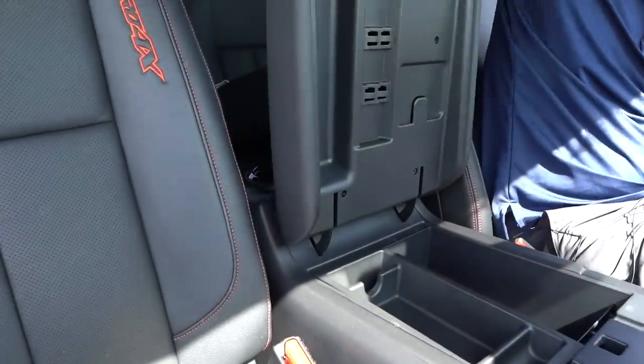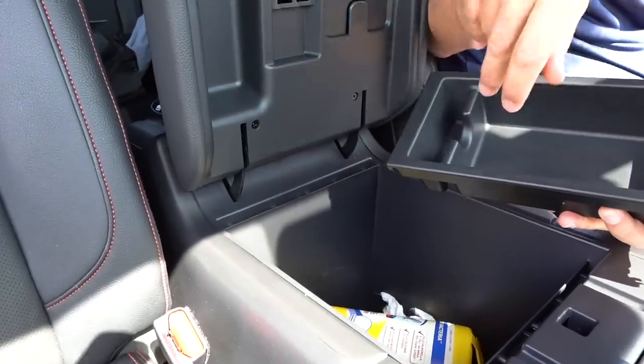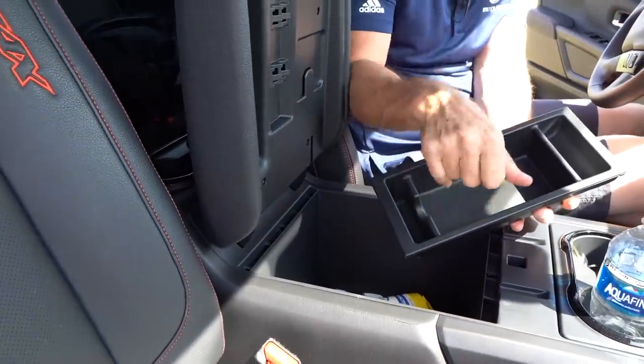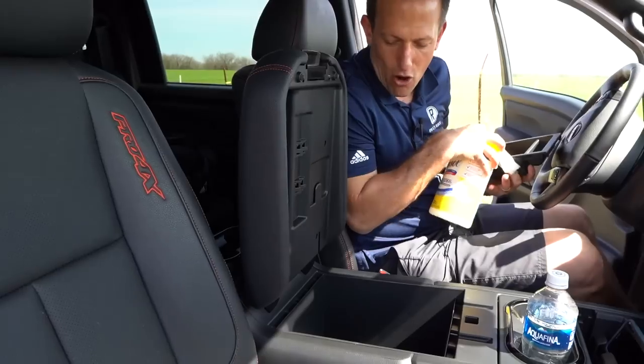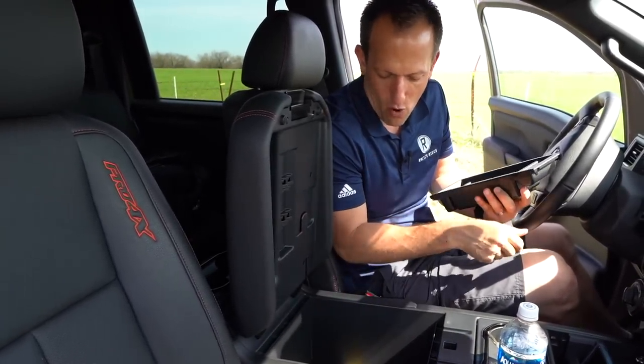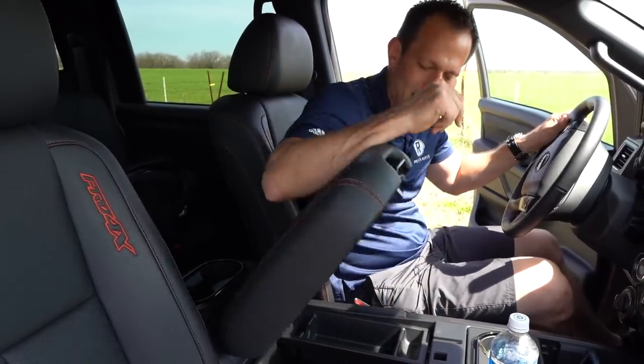Opening the center console reveals more storage trays and a 12-volt outlet inside. There's a nice large opening with plenty of room for whatever you need to store. This area is very well organized and practical.